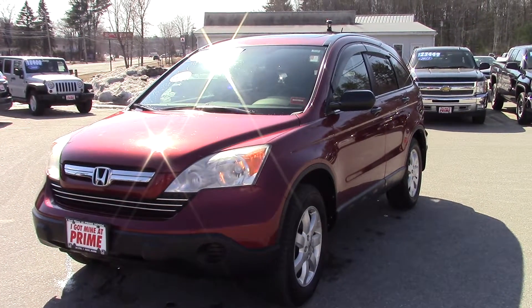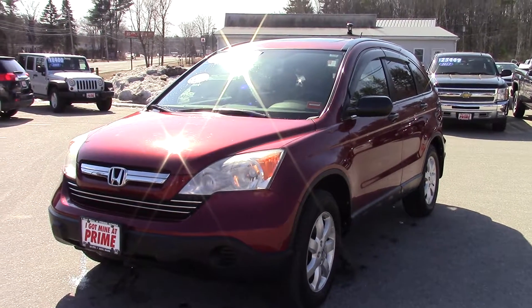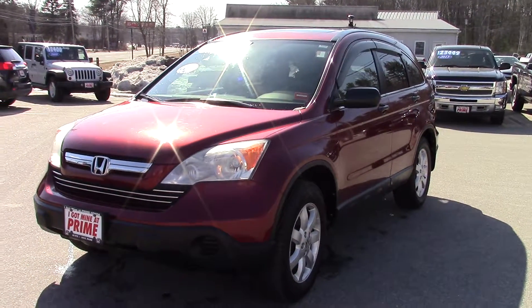Hello, it's Kendall from Prime Honda. I just wanted to give you this video as a walk around on the 2008 Honda CR-V that we have in stock.